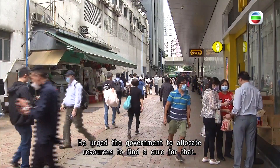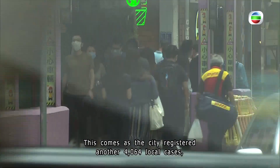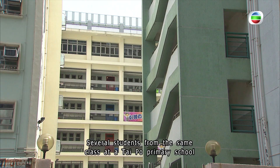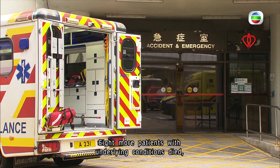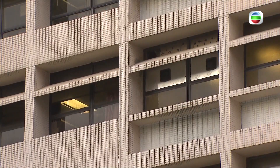This comes as the city registered another 4,064 local cases, including a dozen workers and residents of care homes for the elderly or the disabled. Several students from the same class at a Tai Po primary school were infected, and that class will be suspended for a week. Eight more patients with underlying conditions died, bringing the city's death toll in the fifth wave to 9,256.